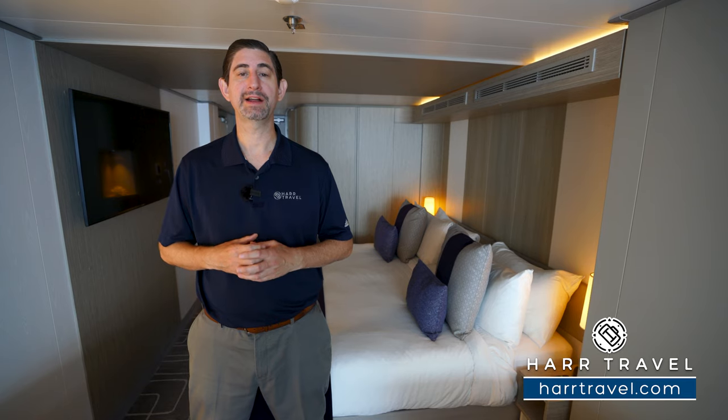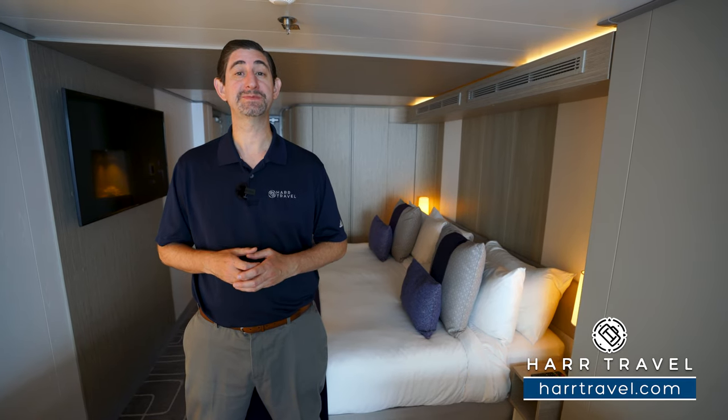Greetings, everyone. This is Danny from hardtravel.com, your luxury cruise experts, and today I'm on board the beautiful Celebrity Edge.